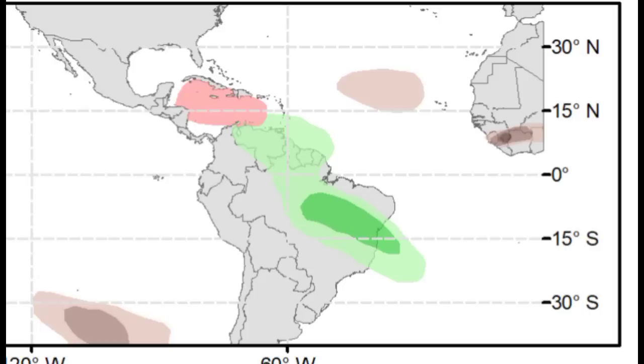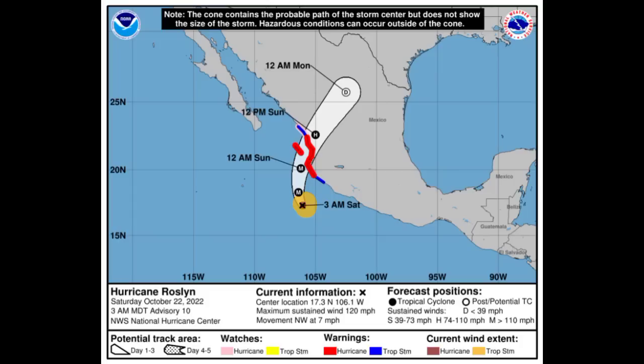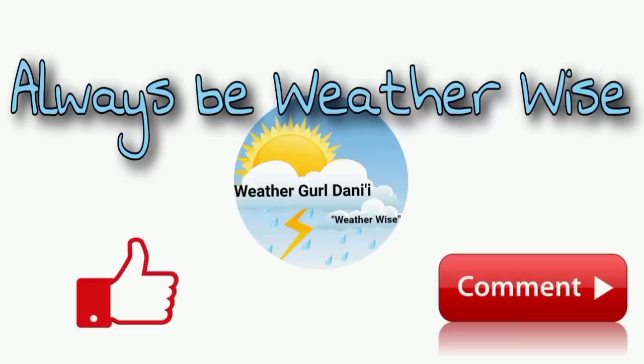Major Hurricane Roslyn is now expected to make landfall as a catastrophic Category 4 hurricane as it is rapidly intensifying, and various areas of the Pacific coast of Mexico are under watches and warnings as life-threatening conditions are expected from the cyclone. That is really it for this update. I will keep you guys updated as time goes by. If you have any questions, you can leave them in the comments and share your thoughts there.